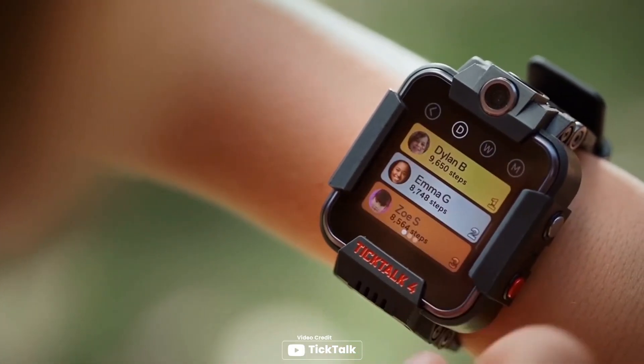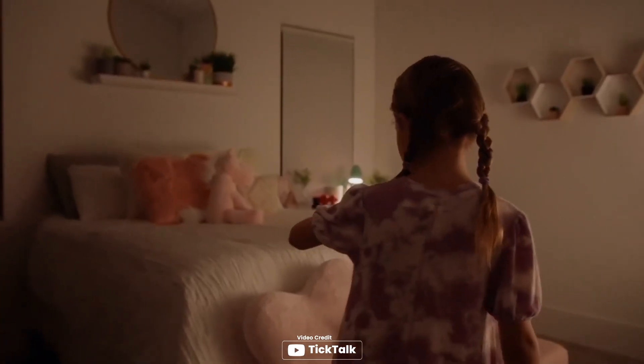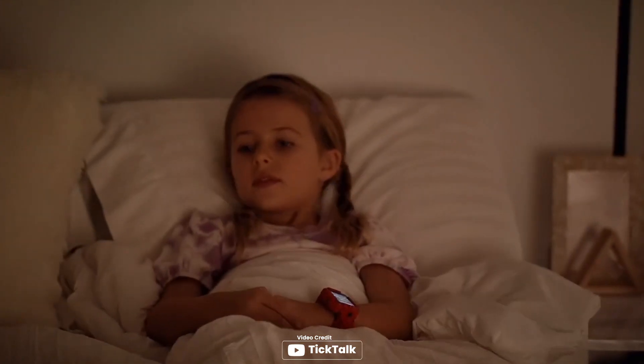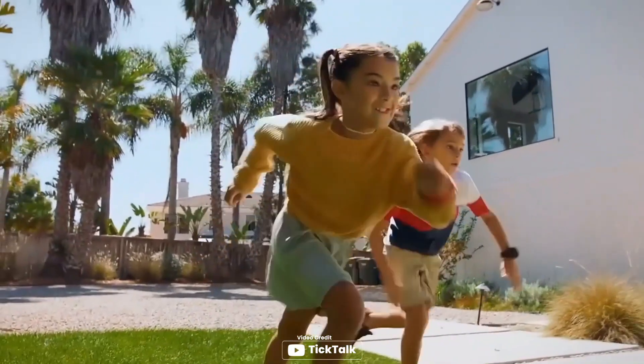The TikTok 4 also has two 5-megapixel cameras for photo and video, an activity tracker, and a do-not-disturb class mode. Overall, it is a great device that offers parents' peace of mind and encourages healthy habits in their children. Pros: great product, accurate GPS location tracking, 20-plus parental controls, two 5-megapixel cameras, activity tracker.